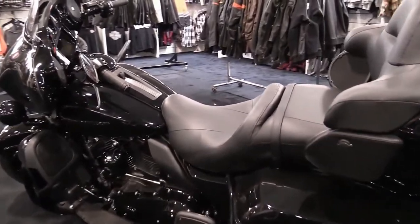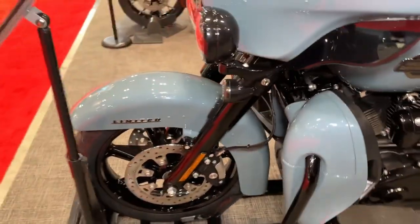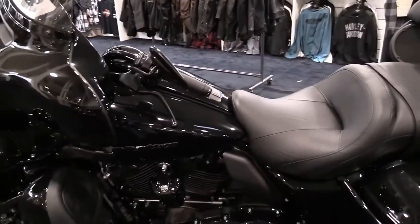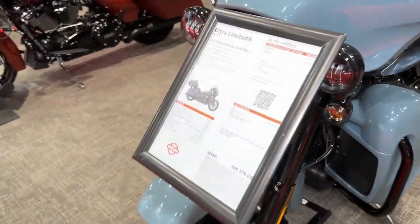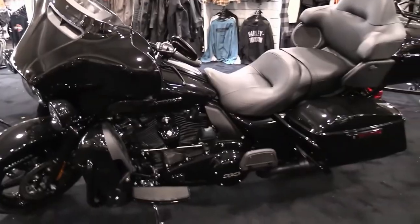Cruiser: iconic and diverse styling, from nostalgic to very modern, paired with the ability to customize and make the ultimate personal statement. Sport: industry-leading performance and advanced technology offer an exhilarating riding experience, combined with styling inspired by Harley-Davidson heritage.